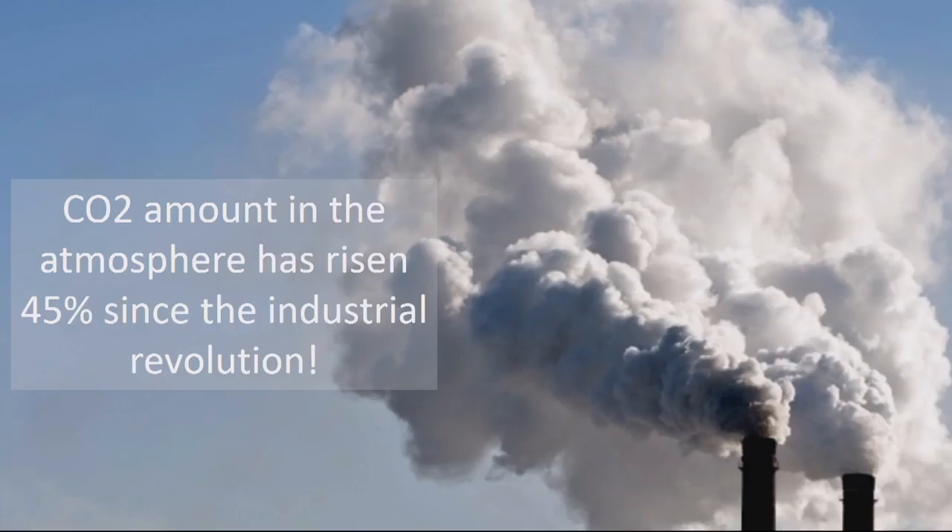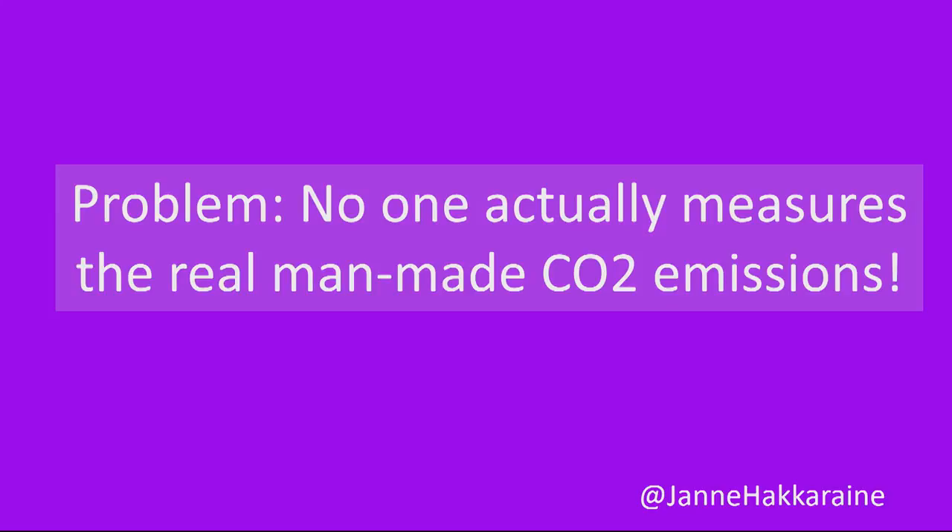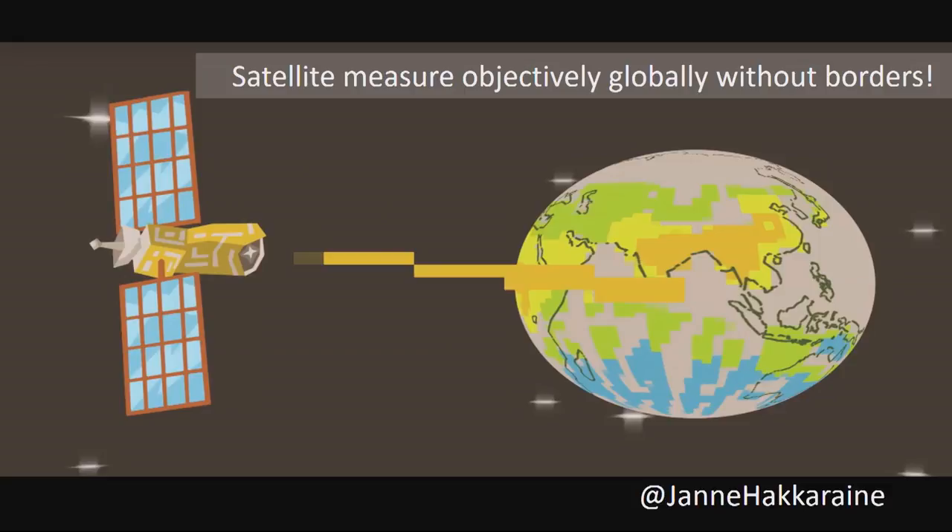We know that the amount of carbon dioxide gas in the atmosphere has risen 45% since the industrial revolution. My idea to solve this problem is to use modern satellite technology, as satellites have the unique viewpoint to see what's really going on in the atmosphere — measuring globally, objectively, and without borders.